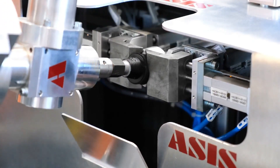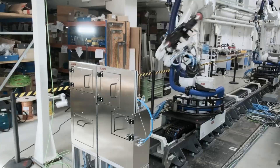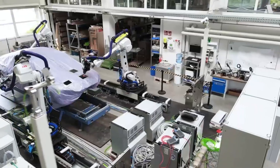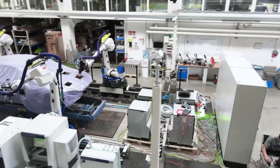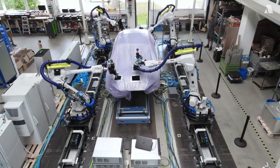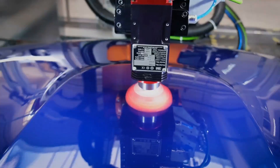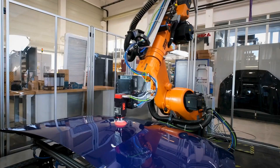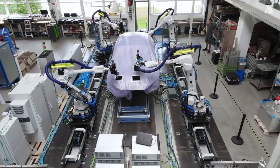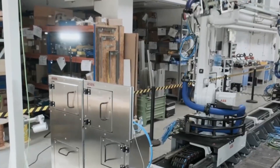Beyond manufacturing, ASIS Robotics Factory plays a pivotal role in advancing robotics education. Through partnerships with educational institutions and outreach programs, the factory offers hands-on workshops, seminars, and internships. These initiatives empower aspiring engineers and technologists with the necessary skills and knowledge to shape the future of robotics. In fostering talent and driving innovation, ASIS Robotics Factory remains at the forefront of Turkey's burgeoning robotics industry, solidifying its position as a leader in both technological advancement and educational enrichment.